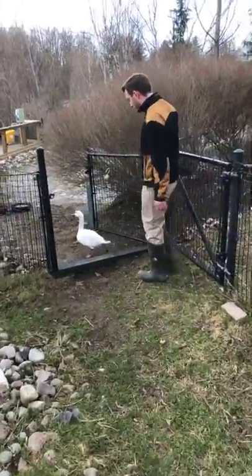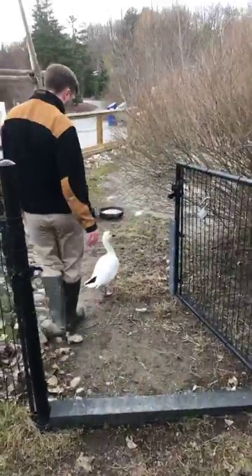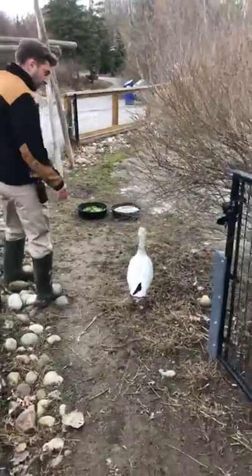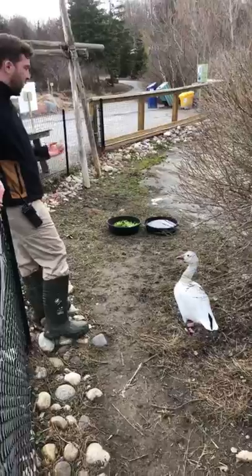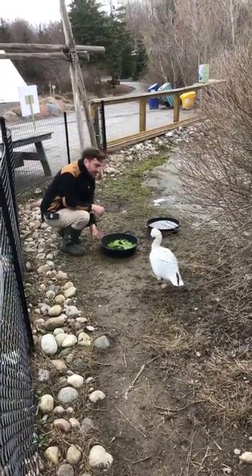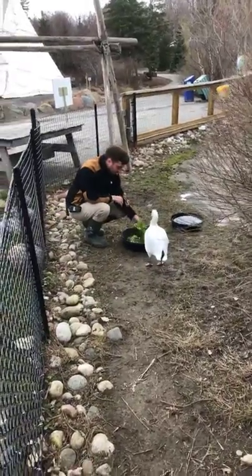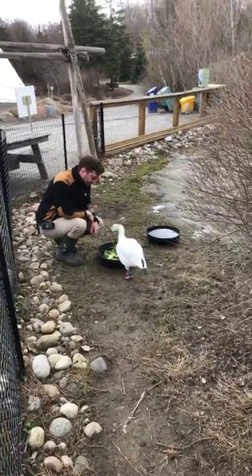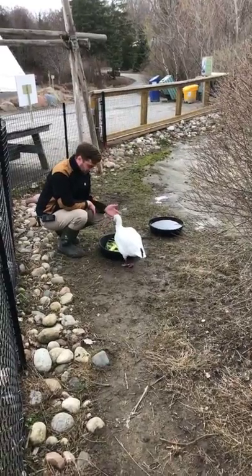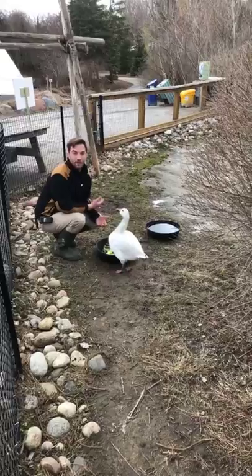They've already got his food and water set up and he's got this nice big exhibit to hang out in. Snow geese's favorite foods are greens — we actually give them quite a few different types. He's going to come and say hi to me or yell at me, one or the other. We give them lettuce, dandelion greens and spinach. He's very talkative — he likes to chat to us every day and scold us if we've been bad.